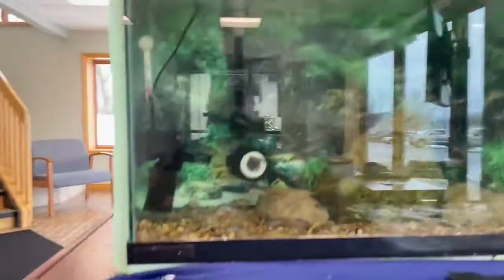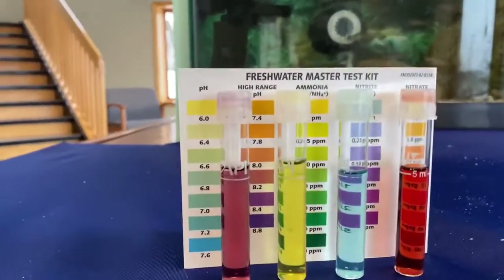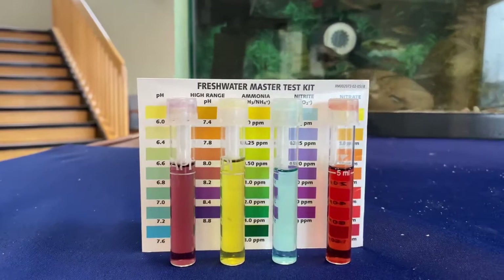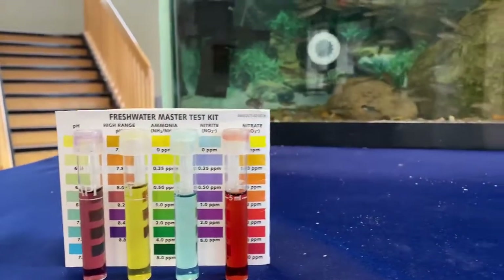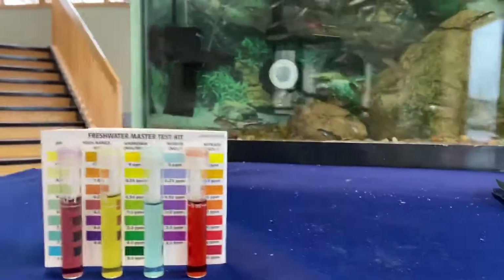We're going to start this week with water quality. Our pH is still staying stable at 8.2. Our ammonia is zero parts per million, nitrites zero parts per million, and nitrates between 20 and 40 parts per million.